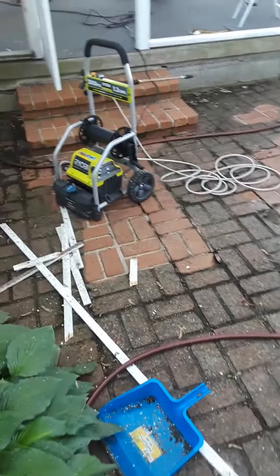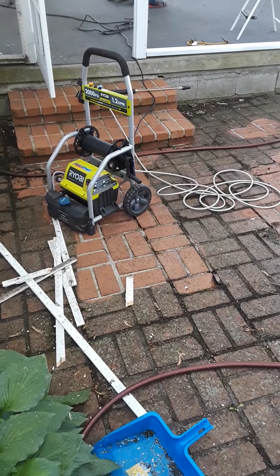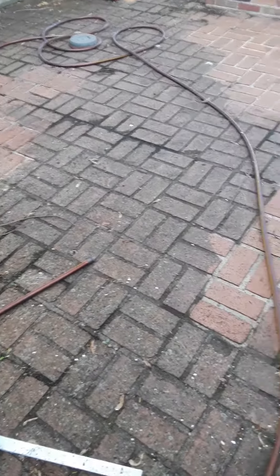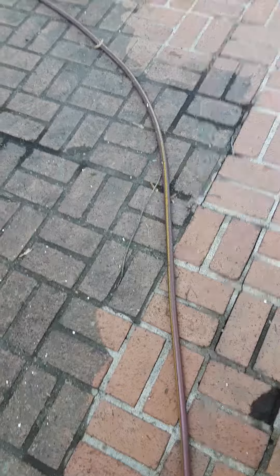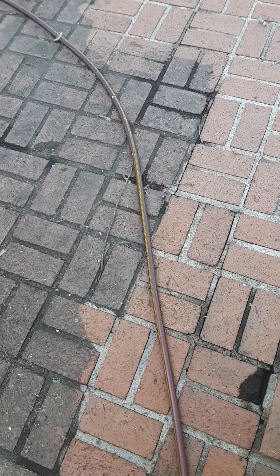My neighbor lent me this wonderful Ryobi power washer and recommended that maybe I do the bricks. As you can see, the difference is night and day, literally. The dark part is obviously the stuff with the dirt, mold, lichens, and whatever else, and the light color is the cleaned section.